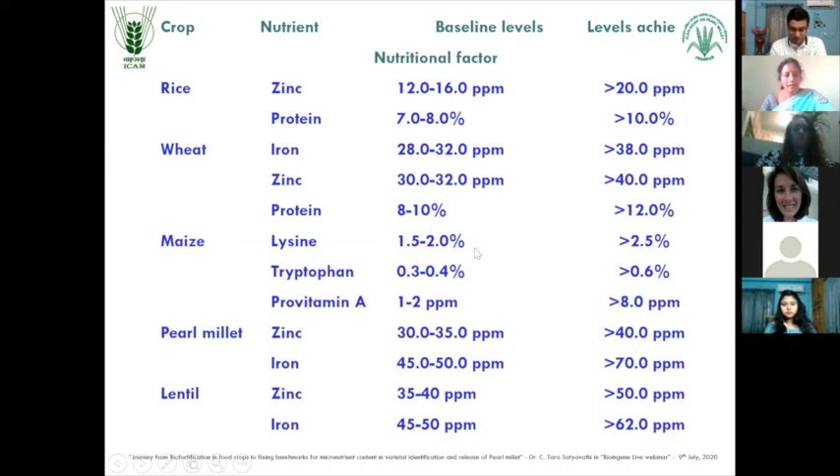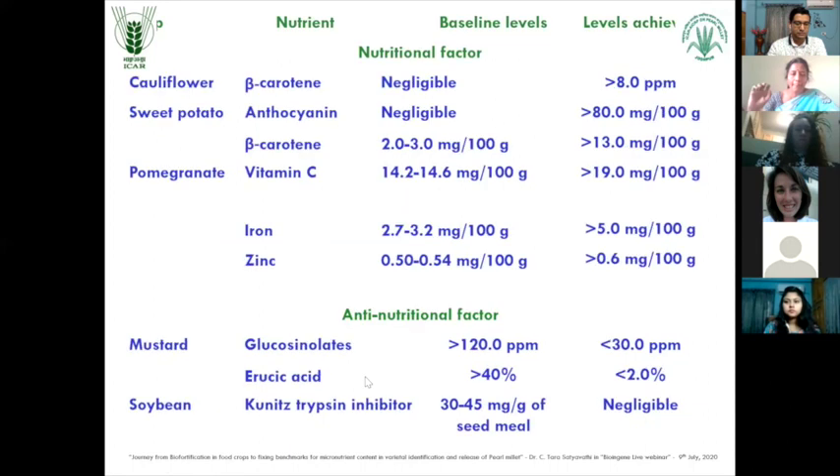For maize, lysine targeted is 1.5 to 2%, with achievement of more than 2.5%. For pearl millet, 30 to 35 ppm targeted, with more than 40 ppm for zinc and more than 70 ppm for iron. Similarly, for vegetable crops like cauliflower, beta-carotene was very negligible and they could come up to more than 8 ppm. Sweet potato anthocyanin content - they have achieved more than 80 mg per 100 grams of the pulp.